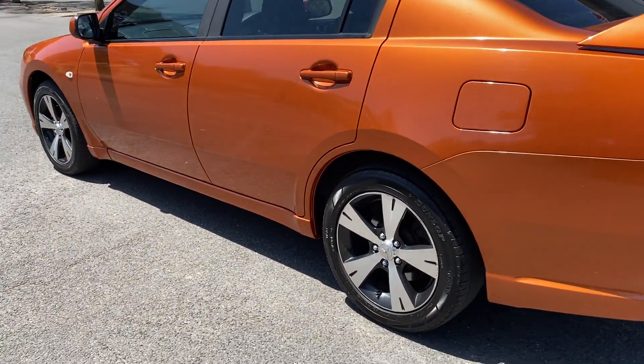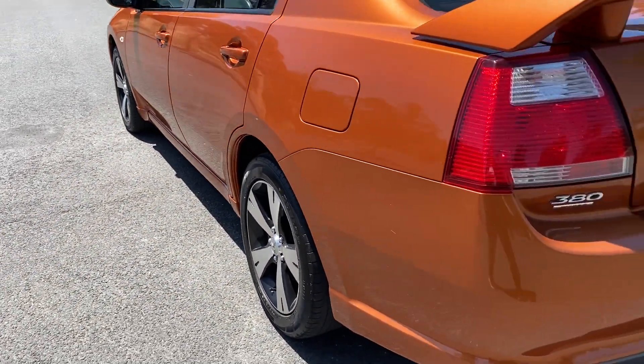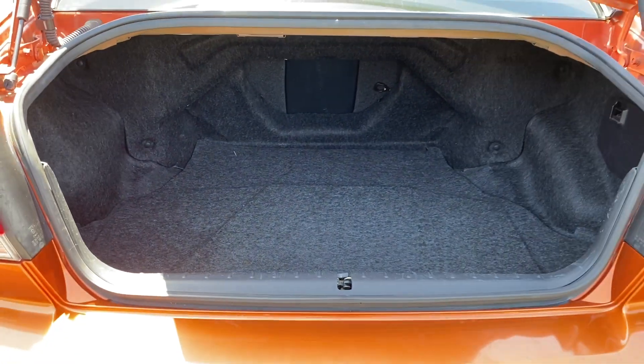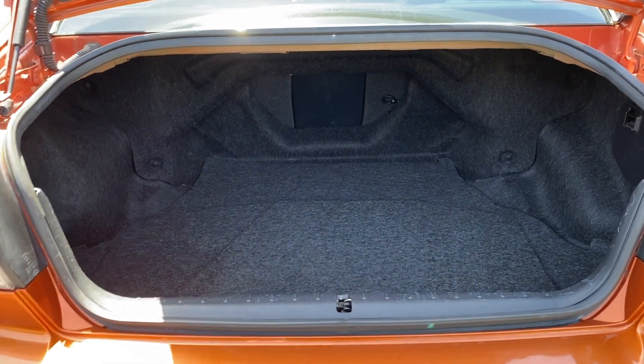Comes with 17-inch alloys with plenty of tread on all four tyres. As we make our way right around the back, as you can see for a large sedan, the back boot has plenty of space with both rear passenger seats that fold forward.